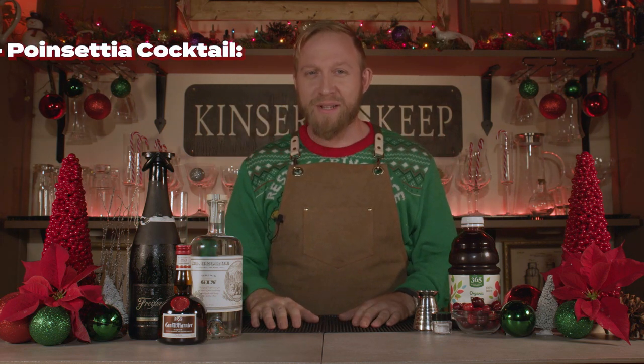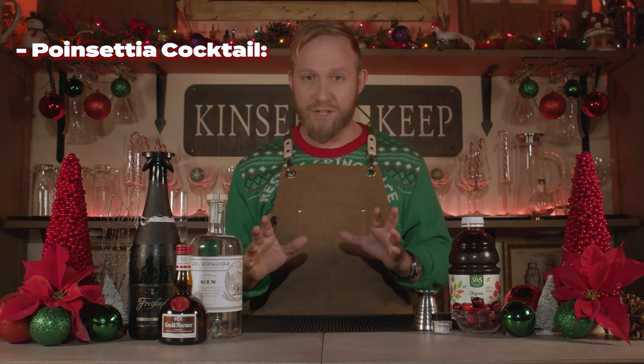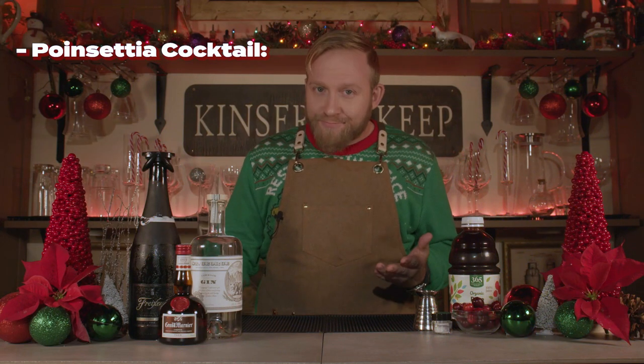The beautiful Poinsettia cocktail is reminiscent of a cranberry mimosa — delicious — but with an added dash of Christmas magic. You can build it in any glass you'd like, but we're of course going to use a champagne glass.